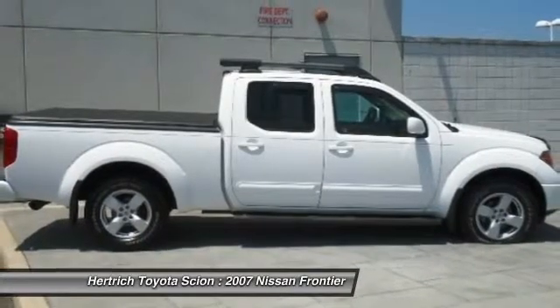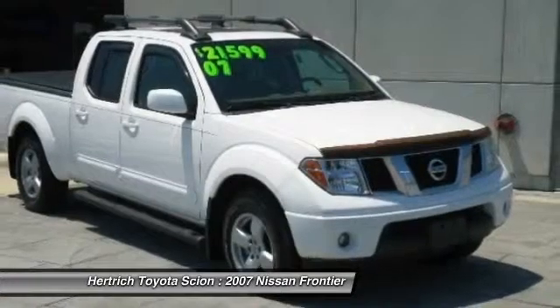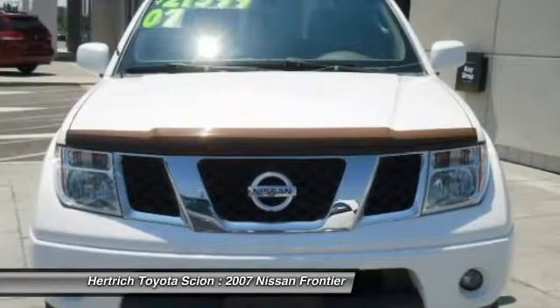The Frontier 4WD Crew Cab LWB Auto LE Late Avai has been lightly driven and there is little to no wear and tear on this vehicle. The care taken on this gently used vehicle is reflective of the 45,370 miles put on this Nissan.